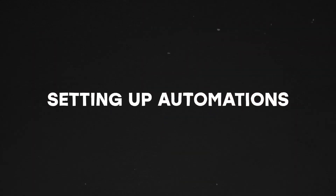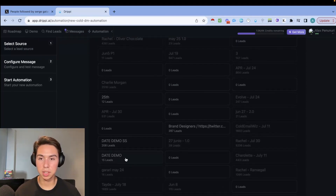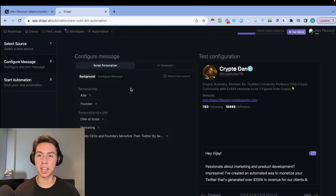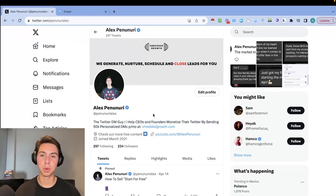Now that we have our leads, click on 'Automation,' then 'New Automation,' then 'Cold DM.' Select the lead list you just created. One of the biggest selling points of Drippy is that you can integrate ChatGPT or AI to personalize your DMs — so each message will be different. Fill in your background info: your name, title, product category, and description, which I typically take from my Twitter profile.